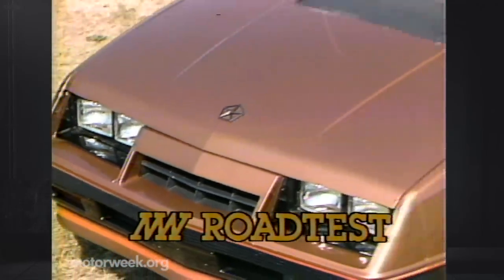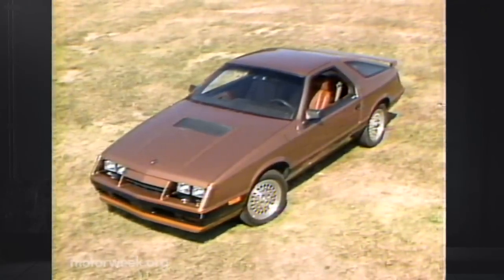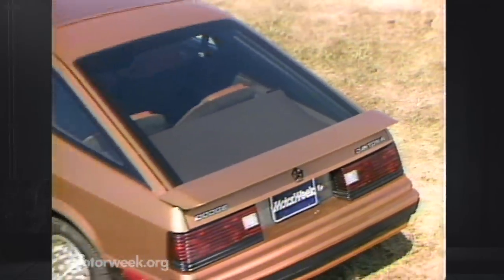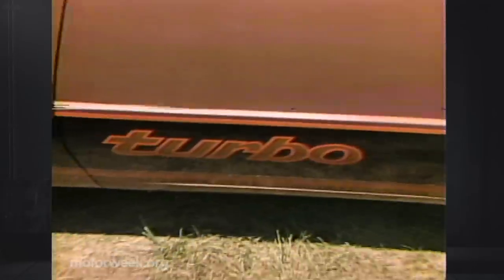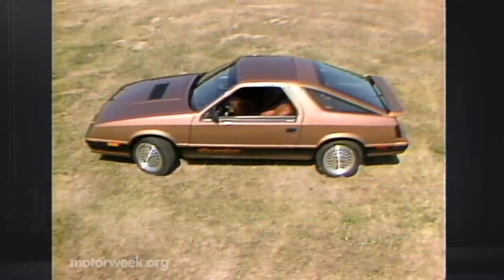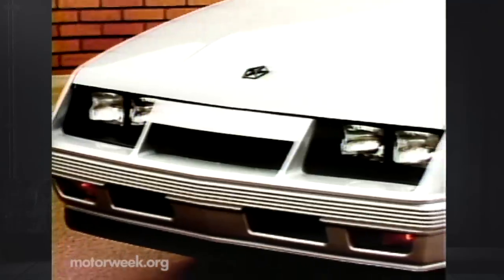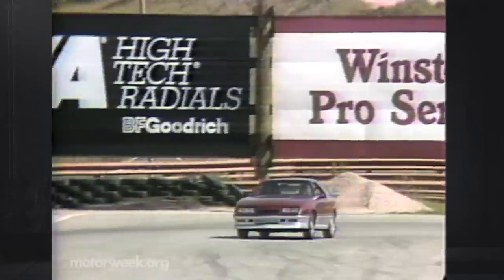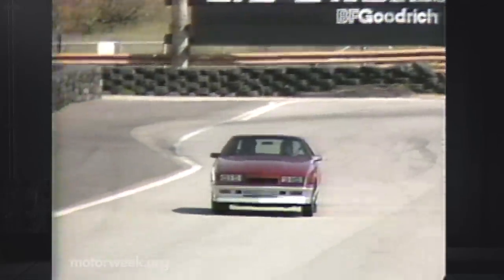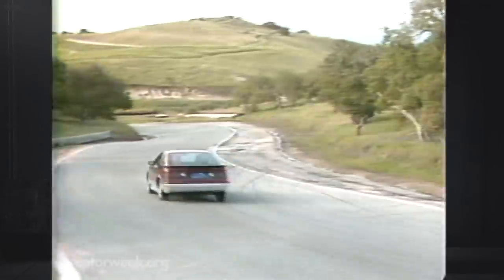The Dodge Daytona sports a slick, cleanly-shaped body nestled on a relatively short 97-inch wheelbase. Styling resembles the Chevrolet Camaro in the front and a Porsche 924 in the rear. Made in Chrysler's highly automated St. Louis assembly plant, body fit and paint finish seem the best of any of their products yet. The Daytona comes in three versions: a base non-turbo for a modest $8,467; our turbo version with stiffer suspension and 15-inch Eagle GT tires for $10,447; and the full-tilt Turbo Z package with flashy trim, front air dam, and built-in rear spoiler for $11,512.